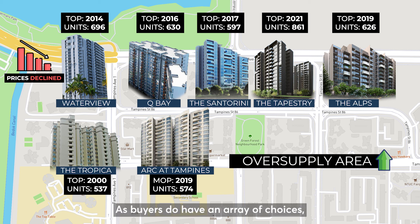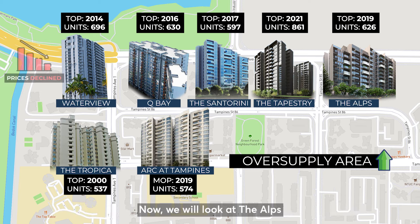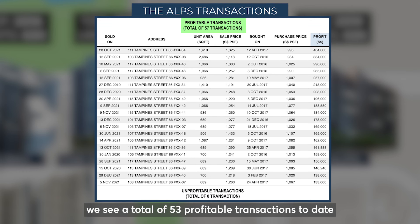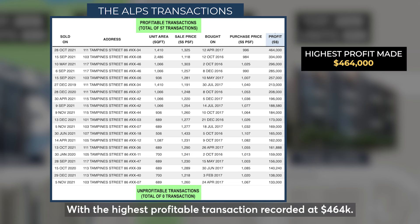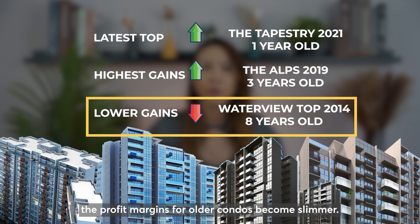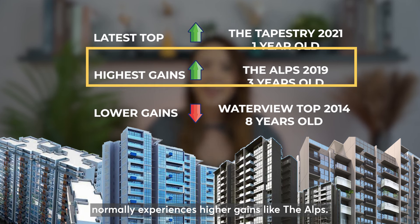As buyers have an array of choices, Waterview owners face competition from the newer TOP projects, and this in turn affects the prices their units can command. Now we will look at The Alps, one of the newest developments in the area. Launched in 2016 and TOP in 2019, we see a total of 53 profitable transactions to date and zero unprofitable transactions, with the highest profitable transaction recorded at $464,000. The clear trend here is that once there is a significant amount of new supply coming into an area, the profit margins for older condos become slimmer, while the newest condo in an oversupply area normally experiences higher gains.